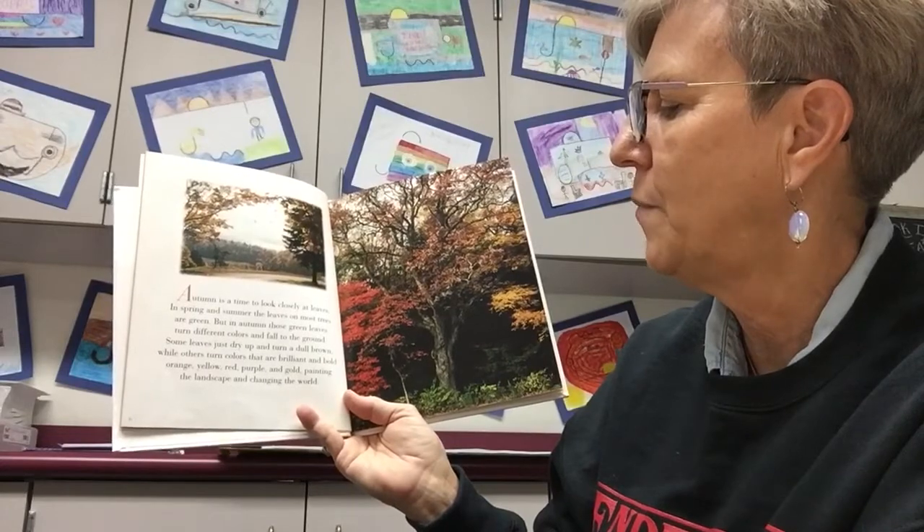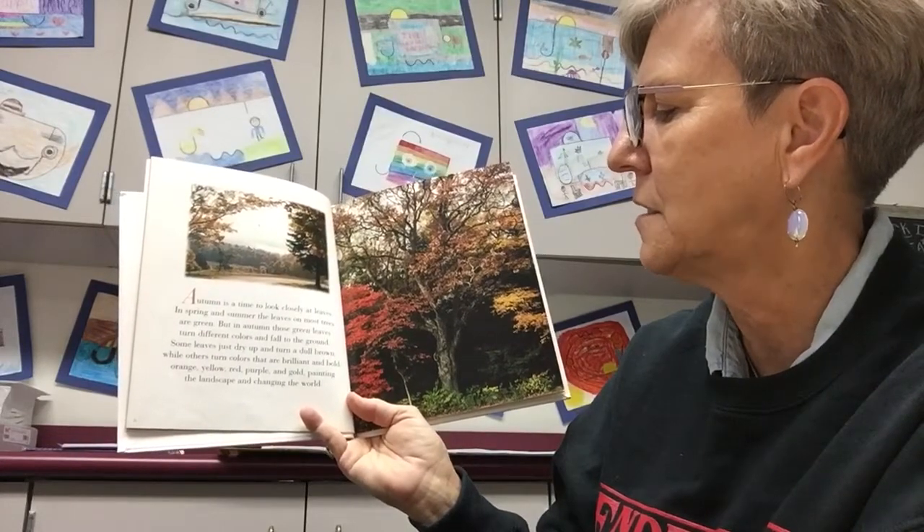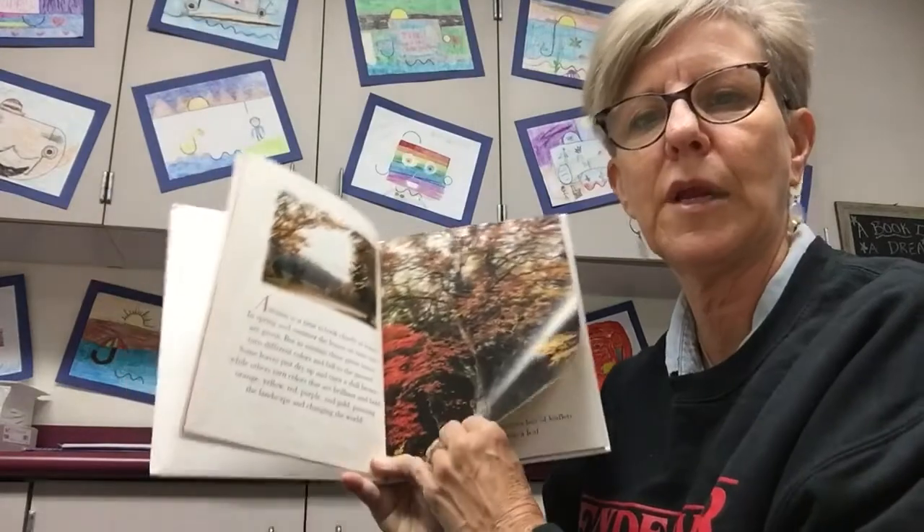Orange, yellow, red, purple, and gold — painting the landscape and changing the world. Really pretty, huh?